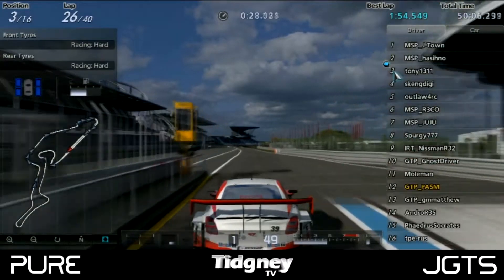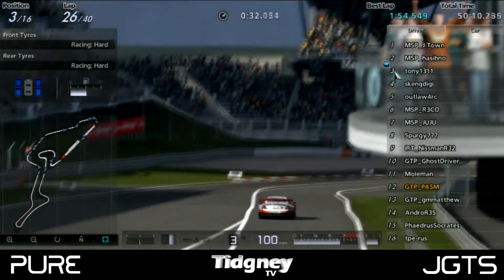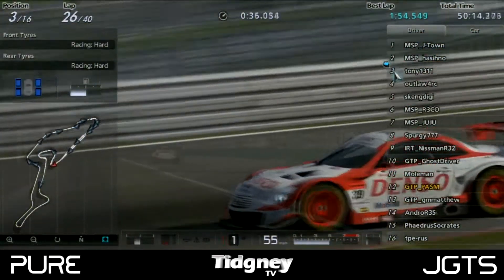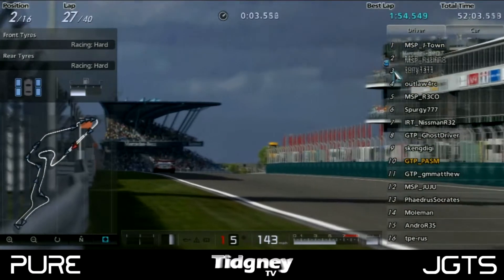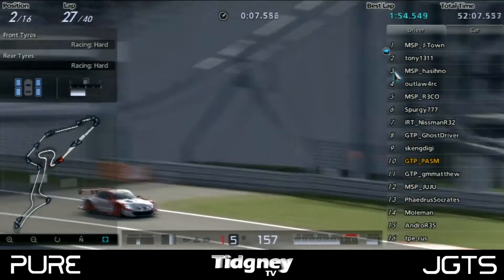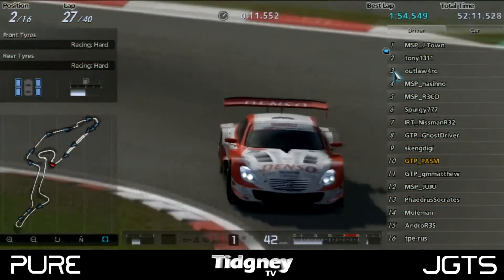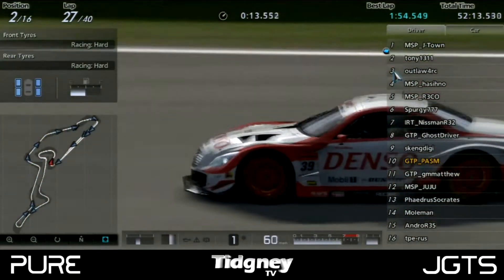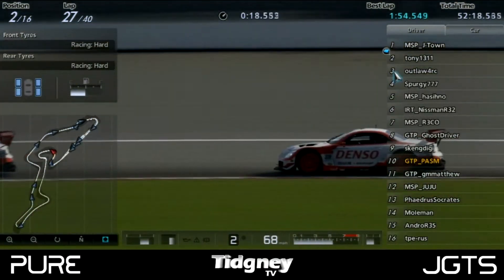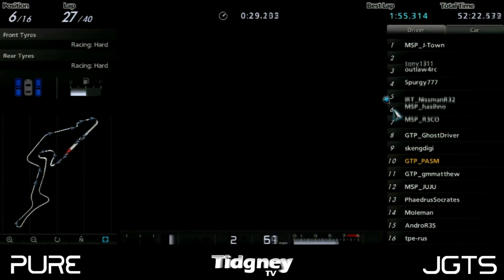Tony then pitted as well, and it was all about where Tony was going to come out. He came out in absolutely clean air, meaning he had to put down a whopper of an out lap to try and overtake MSP J-Town in the undercut. When J-Town exited the pits, he came out ahead of Tony — a big surprise. But the gap was under a second, meaning these two were going to be in a lockdown until the end of the race, setting up an absolutely epic battle.